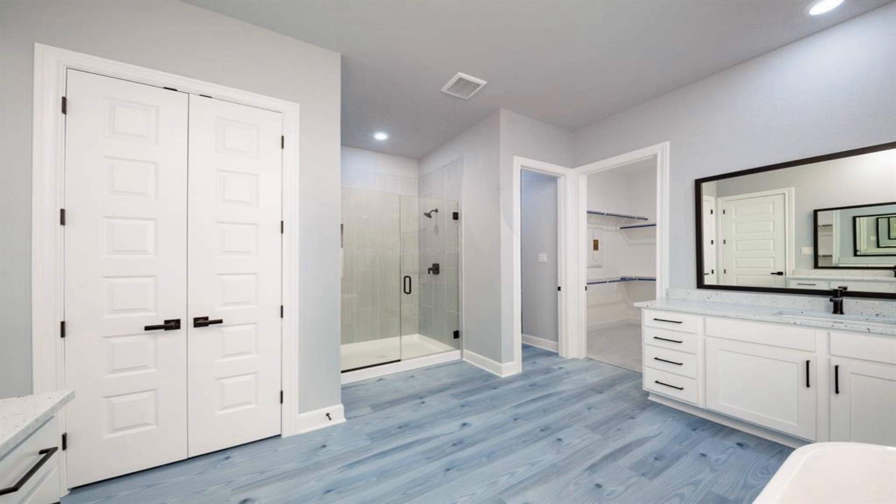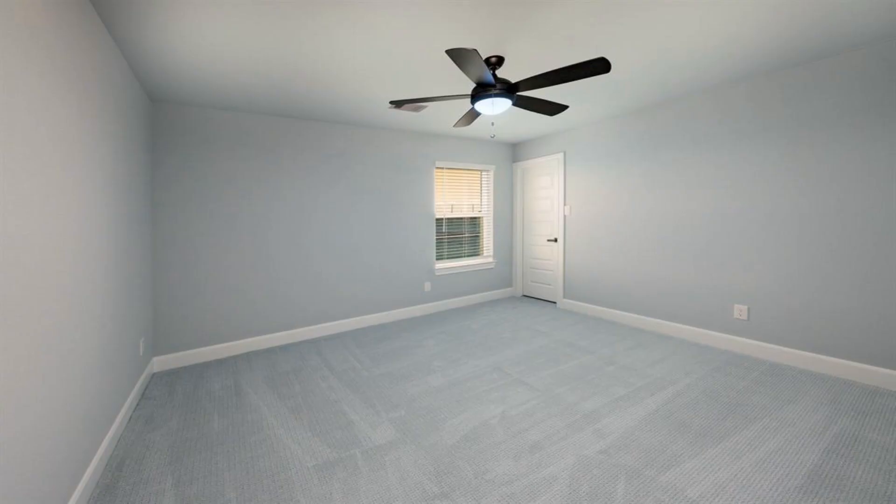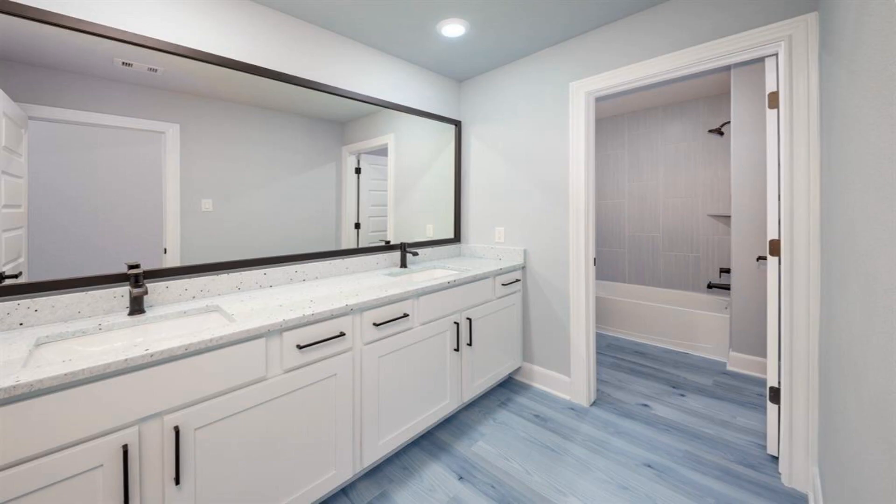The well-equipped kitchen of the Orchid features stainless steel KitchenAid appliances, 42-inch upper cabinets with crown molding, and sprawling granite countertops. Enhanced by a large center island, this